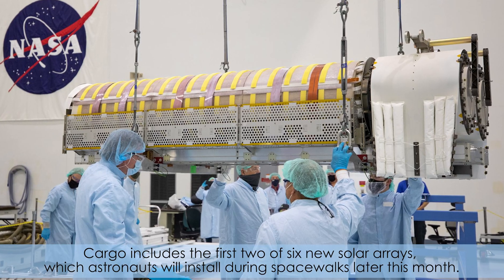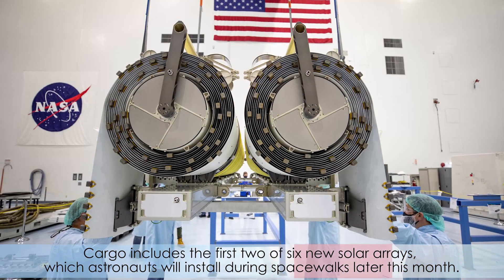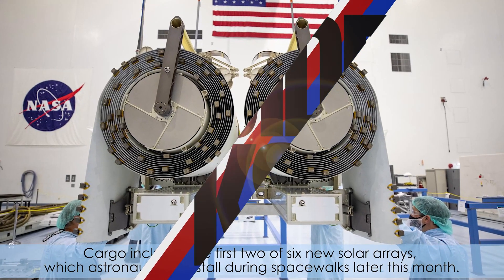Cargo includes the first two of six new solar arrays, which astronauts will install during spacewalks later this month.